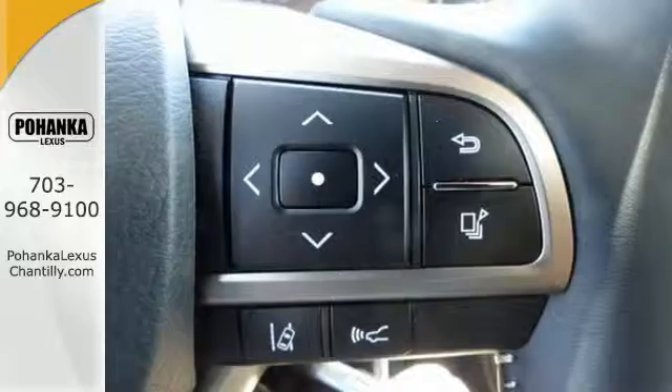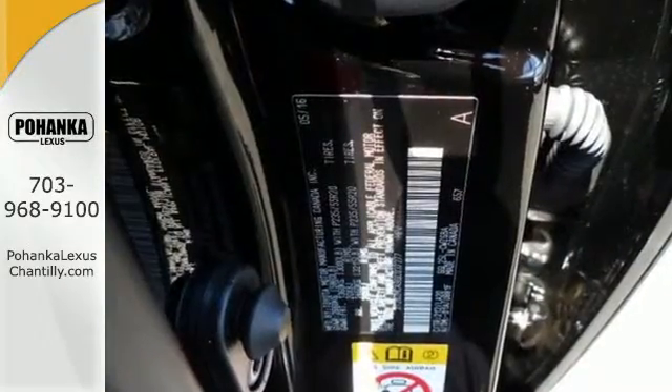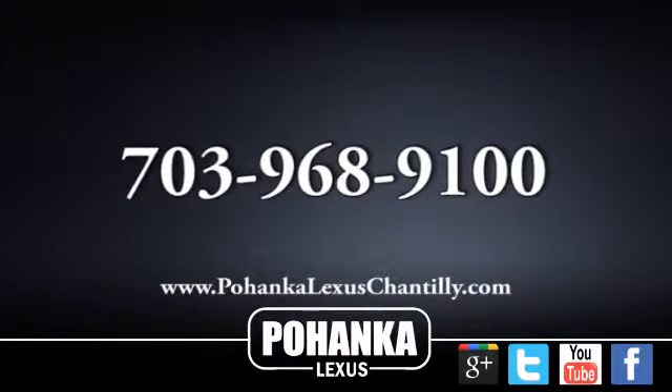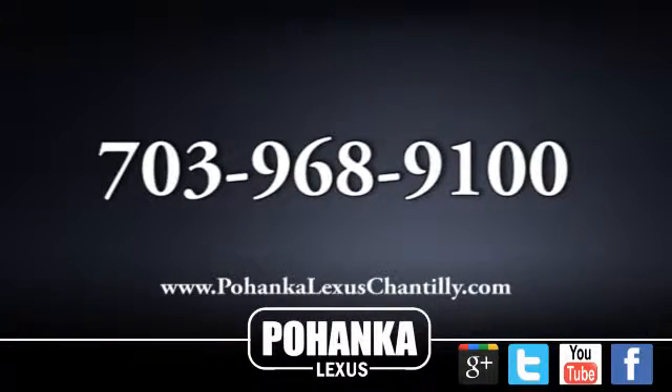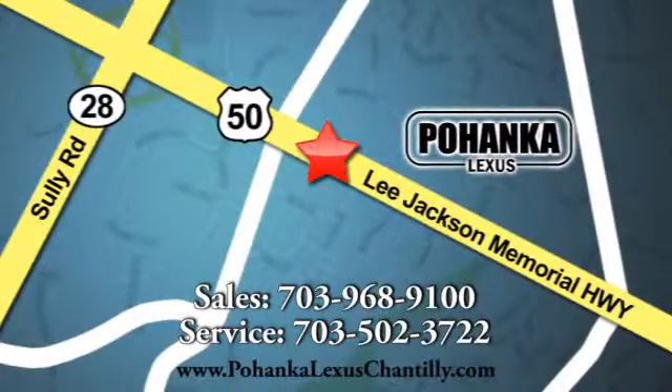The bold, aggressive look screams for adventure. Are you ready to answer the call? Stop by today. Call us now for more information on this vehicle or visit today. We're conveniently located at 13909 Lee Jackson Memorial Highway in Chantilly.